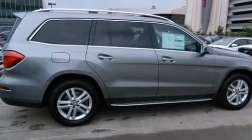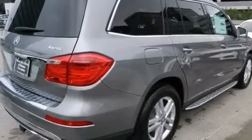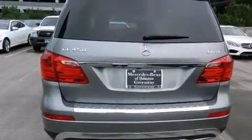Its top features and packages include a navigation system, a rear-view camera, keyless go, a sunroof, a low tire pressure indicator, and blind spot assist.